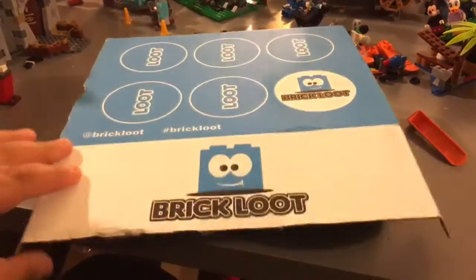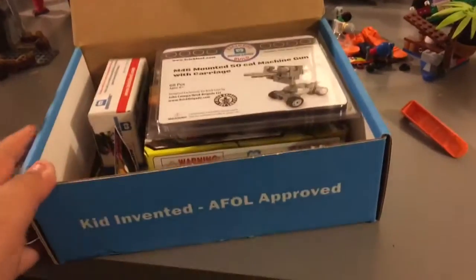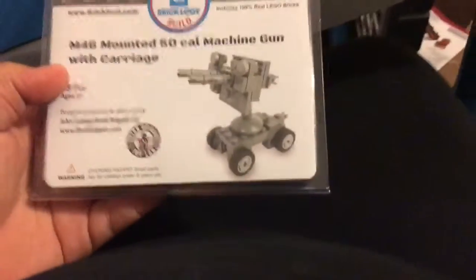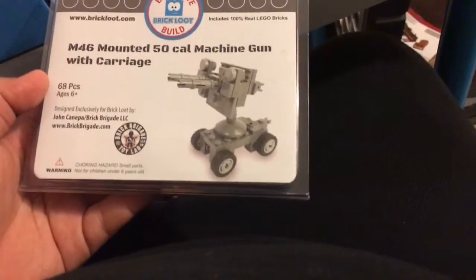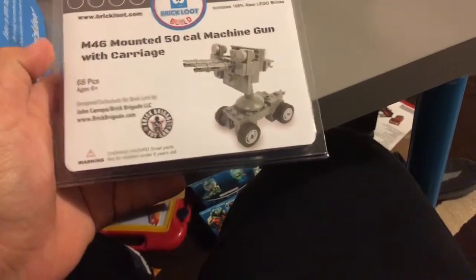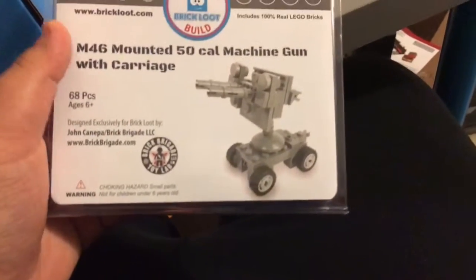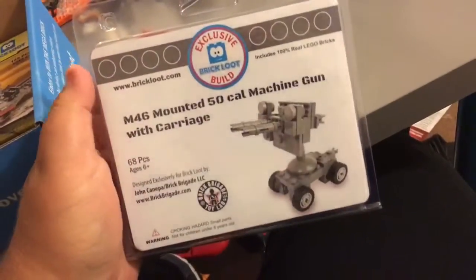So let's get started. Opening the box — let's see what we got here. We got this 100% Lego M46 mounted 50-cal machine gun with cartridge. I don't know what that means in military, but yeah — 60 pieces, designed by a builder, and it's from Brick Bridge Toy Lab. Cool, ages six plus. Here are the bags and pieces.